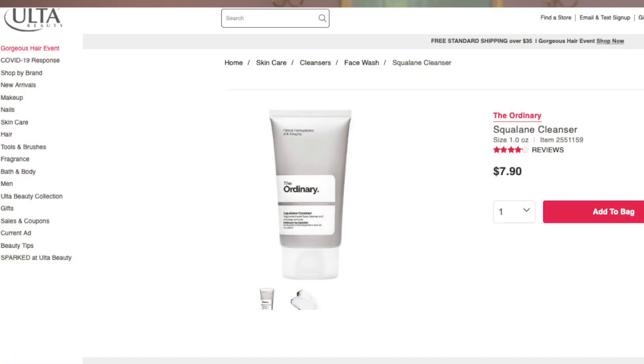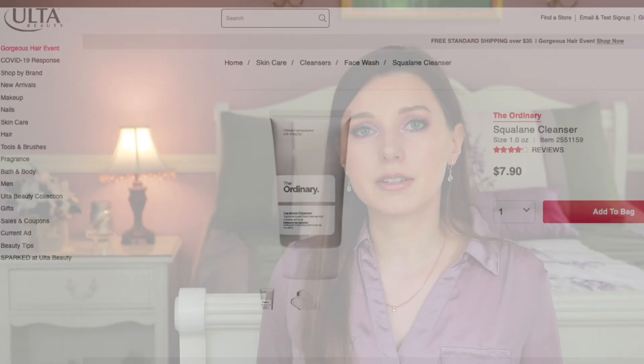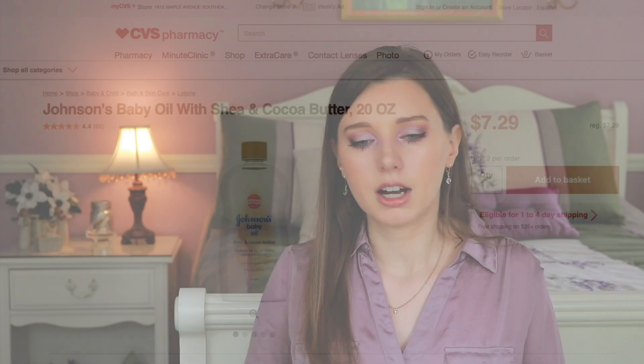Another affordable option is the Simple hydrating oil cleanser, which has grapeseed oil that has been shown to scavenge free radicals. Overall, using mineral oil to remove your makeup and SPF is perfectly fine, assuming you follow with a water-based cleanser.